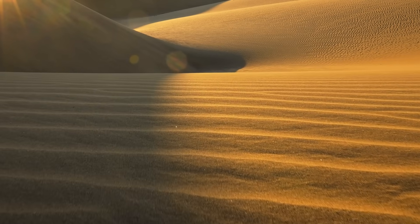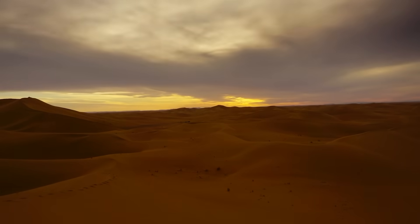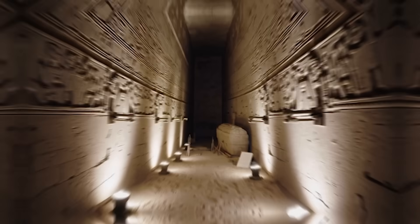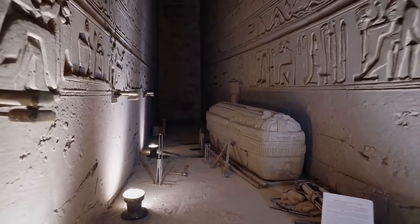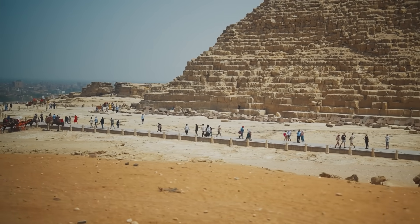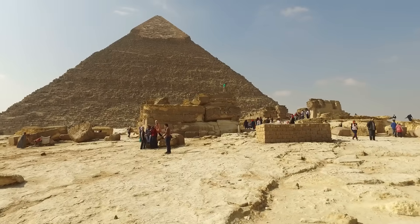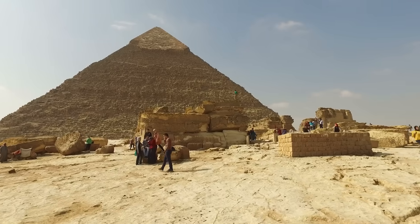In the golden sands of Egypt, a secret has been sleeping for 4,500 years. Buried deep within the world's first pyramid, a hidden chamber lay sealed and silent until the whir of a tiny drone broke its 45-century slumber. This is not a legend or a movie plot — it's a stunning real-life discovery.